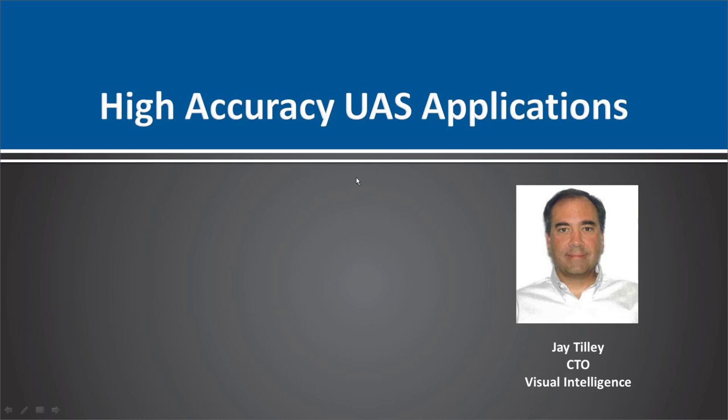We're going on to what I think you'll find is a fascinating presentation from Jay Tilley, CTO of Visual Intelligence. Jay is going to talk to us about how RTK GNSS is so important for getting sub-millimeter to millimeter-level resolution 3D models made with their proprietary sensor.